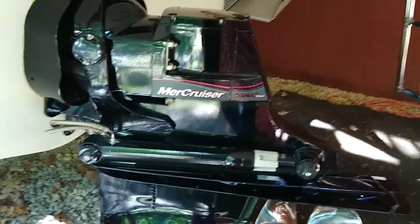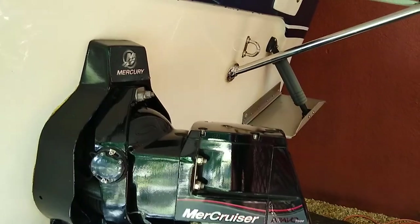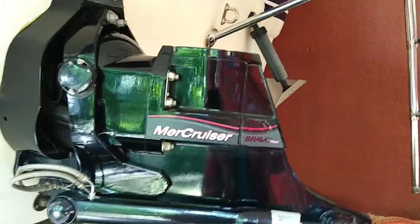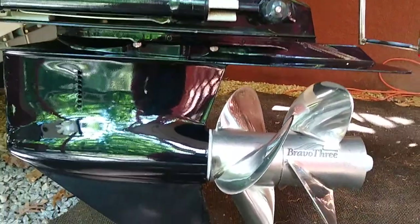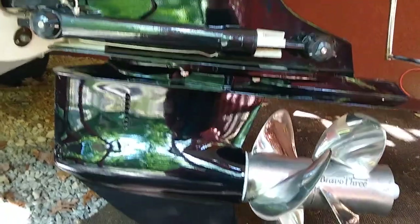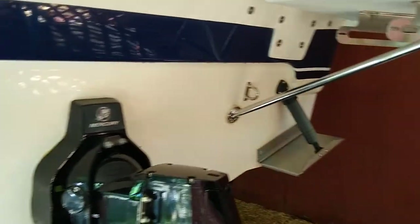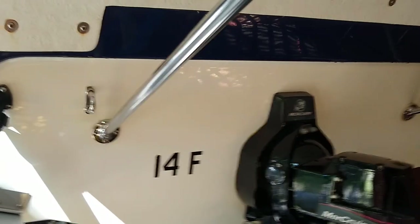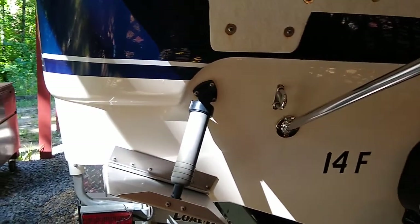There's a stainless steel retractable boarding ladder and a swim platform. It has a Bravo 3 outdrive with a Mercury Mercruiser 350 Magnum motor — original stainless steel props and original outdrive, very low hours. This was kept in a boatel up on the Potomac River, which is why it says 14F — that was the slot it was kept in. It was never kept in the water full time.